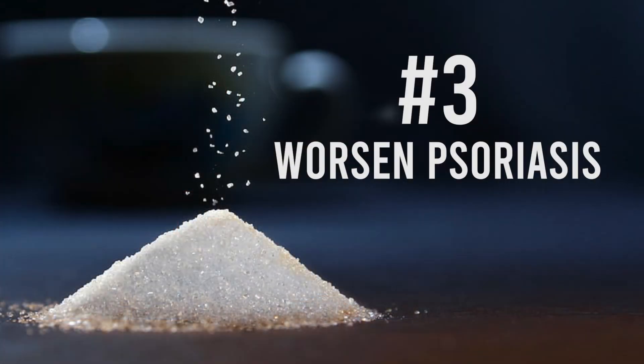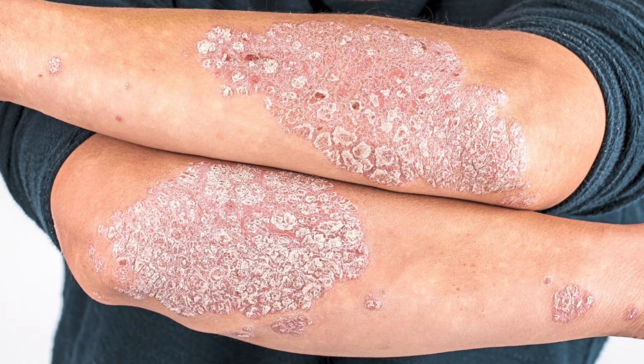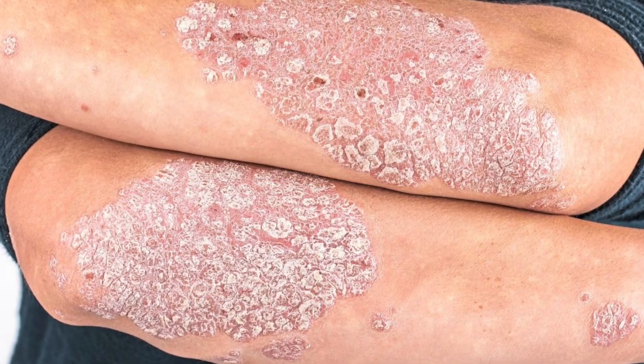Before we continue, I want to know — what soft drinks or carbohydrate drinks do you drink on a daily basis? Let me know in the comments below. The third disastrous effect of sugar on your skin is that it worsens psoriasis. If you're one of the unlucky few that suffers from psoriasis, sugar is actually one of the triggers of a psoriatic flare-up.